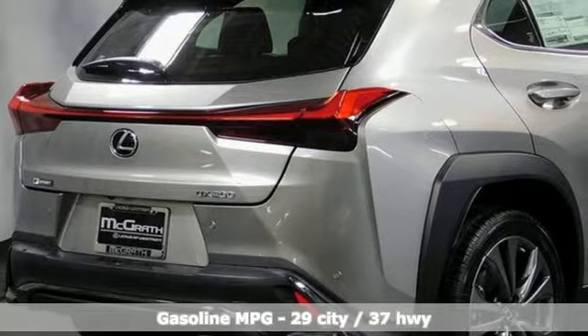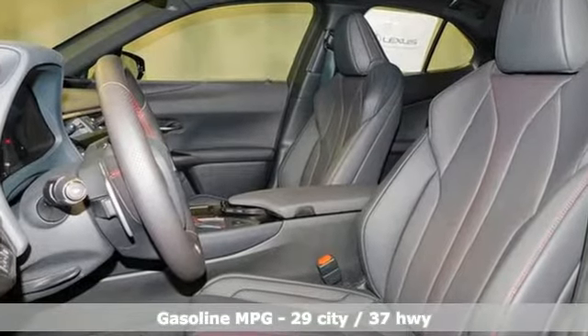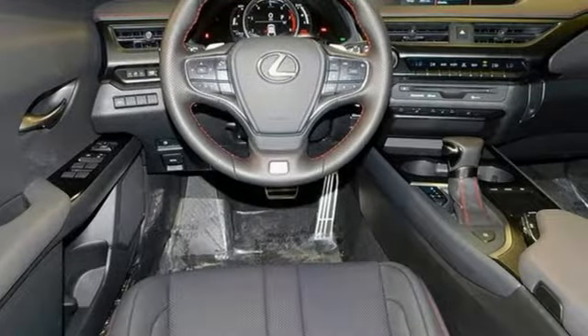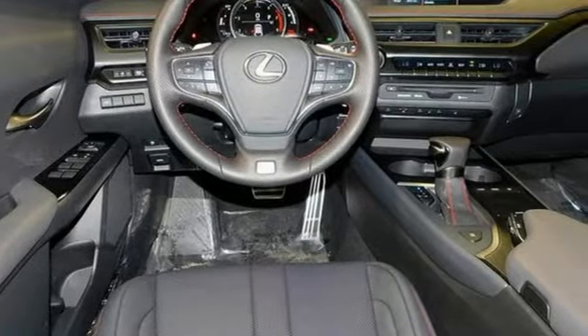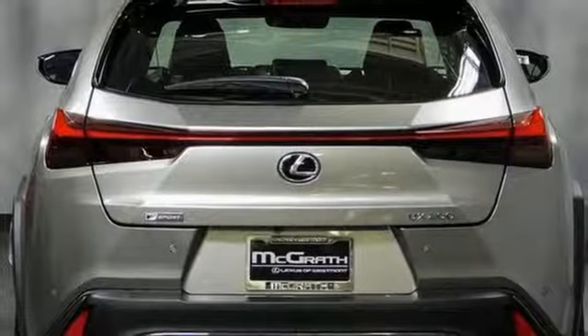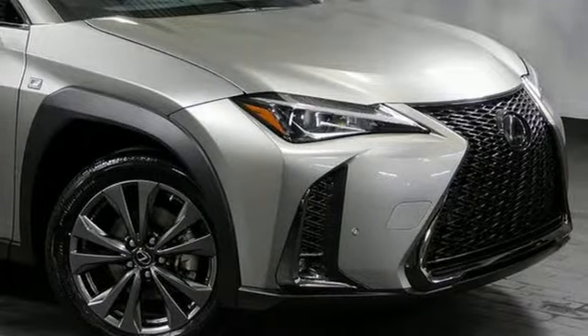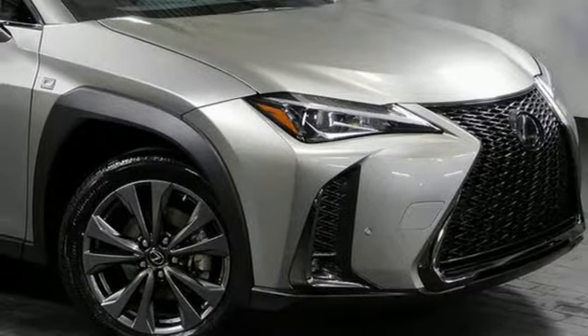Inline four-cylinder engine, gas pressurized shocks, streaming audio, Wi-Fi hotspot, dual zone climate control, external memory control, wireless phone connectivity, leather steering wheel, and doors and push button start proximity key. Hurry in today and see it for yourself.